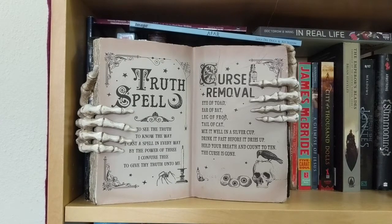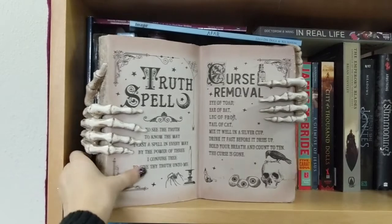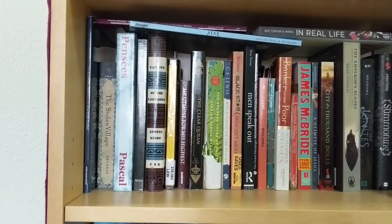Back to the bookshelf — the first thing you can see is this Truth Spell and Curse Removal spooky decoration. I got this from Michael's and I love it because it's so cool, so big, and it's bookish. I keep it up in this corner because these are all of my husband's books — books he got for classes that he likes to read. He tends to read more intellectual books to further his scholastic learning, which is not quite what I read.